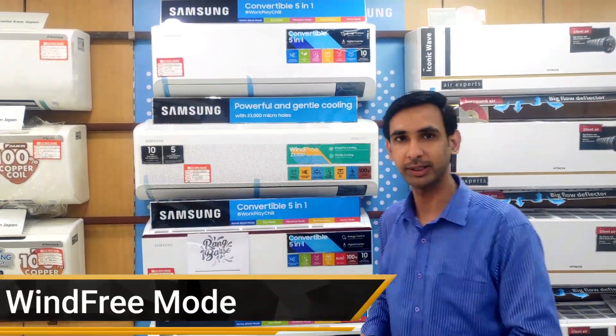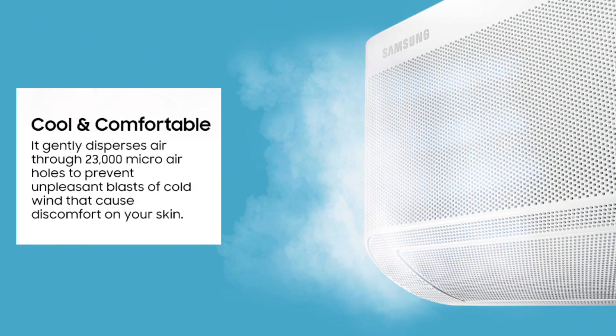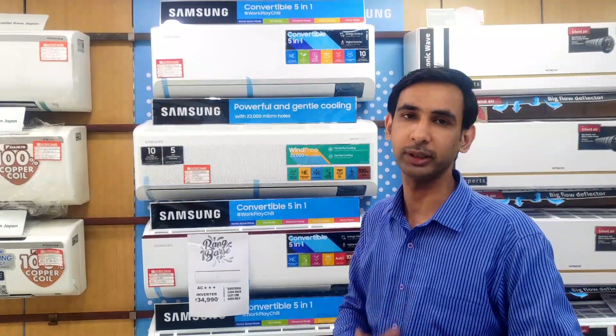After that, you can shift to the Wind-Free mode, which uses 23,000 micro holes to gently disperse air, so that you don't feel the cold wind directly on your body and have comfortable cooling.